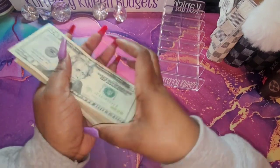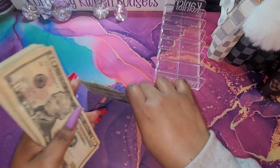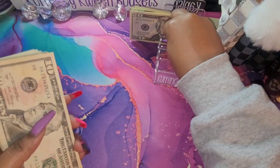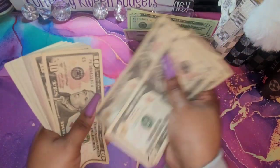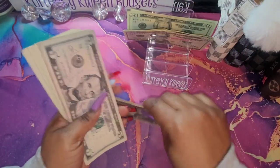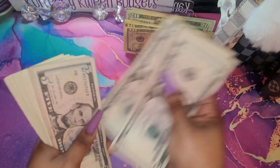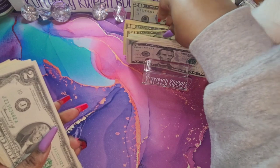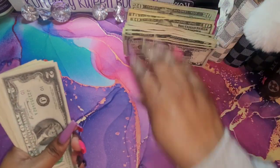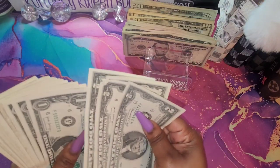Okay, so let's see how much we have. $20, $40, $60, $80, $1. Then $10, $20, $30, $40, $50, $60 — $65, $70, $75, $80, $85, $90, $95, $200. Then $2, $4, $6, $8. $2, $4, $6, $8.